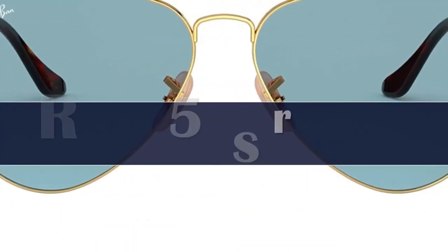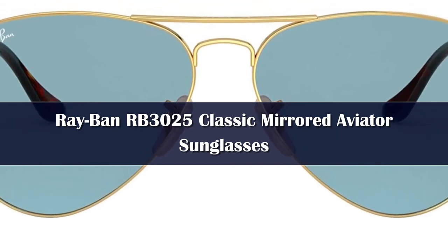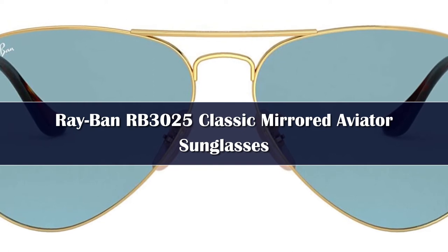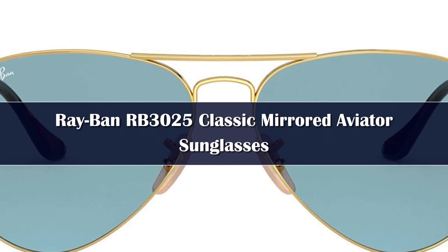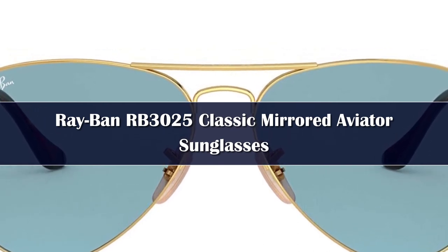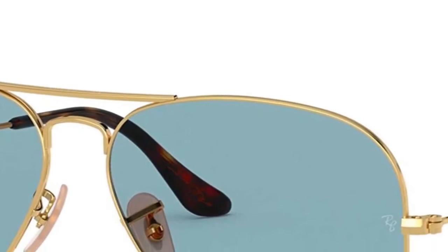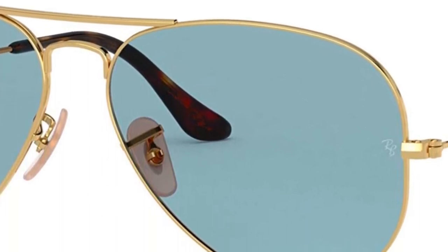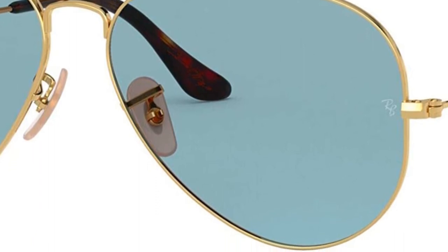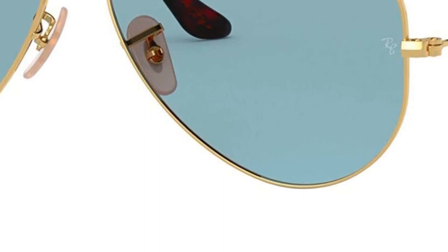Number 2: Ray-Ban RB3025 Aviator sunglasses have quickly become one of the most iconic sunglasses models in the world. These Ray-Ban aviators for women and men are a timeless model combining great aviator styling with exceptional quality, performance, and comfort. They feature high-quality crystal flash mirrored lenses, which provide superior 100% UV protection and enhance vision in multiple light conditions.